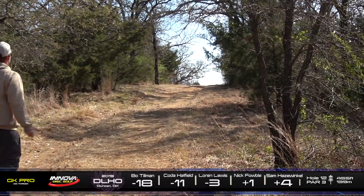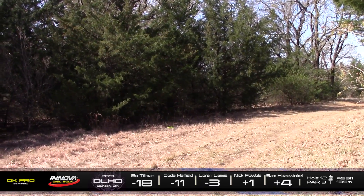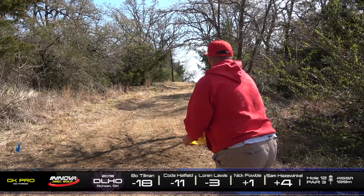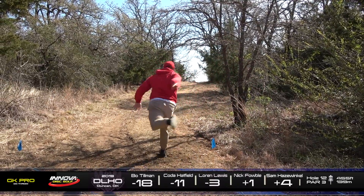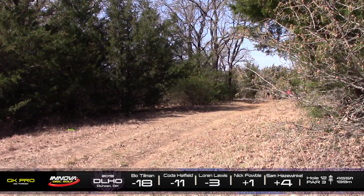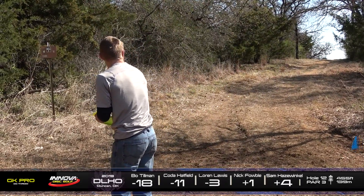Here is Bo. That silky smooth form, and gets a fortunate little kick out there on the right side. Still got some work to do. He's got a lot of work to do, actually. It looks a little bit high. Oh yeah, got shut down pretty much immediately. At least he's dead center fairway. Can't complain about that.